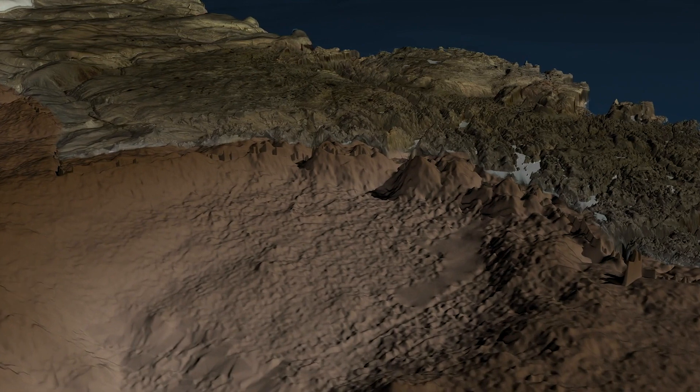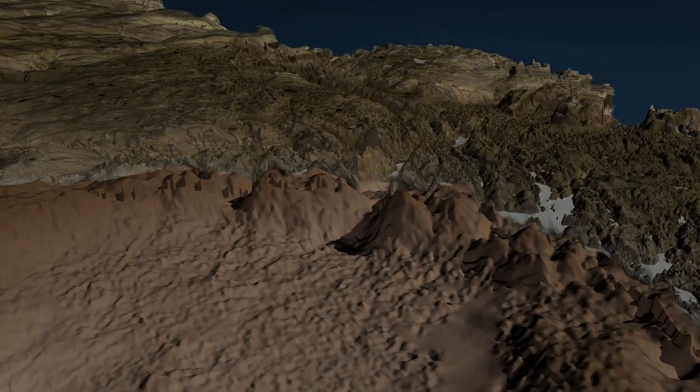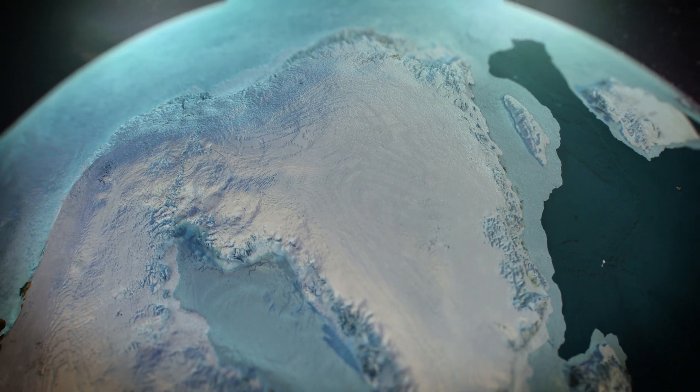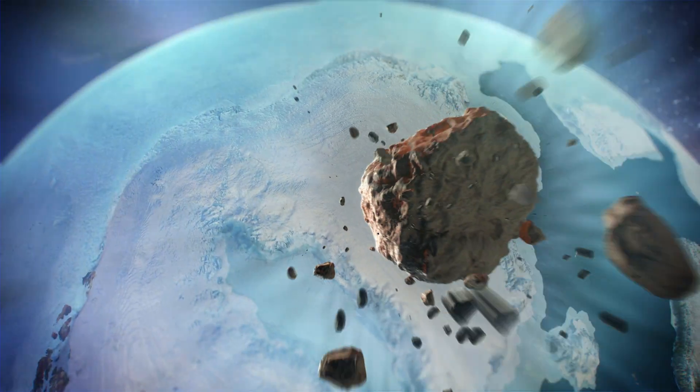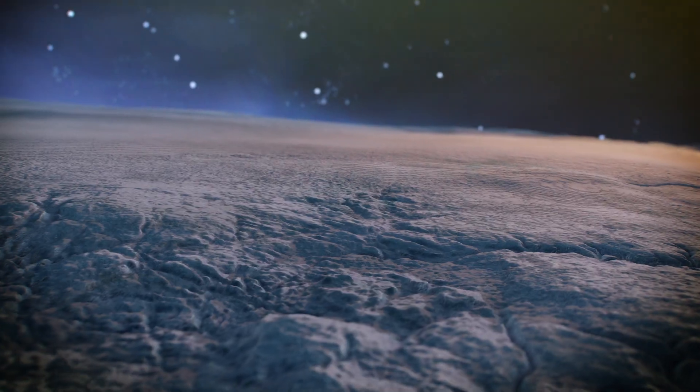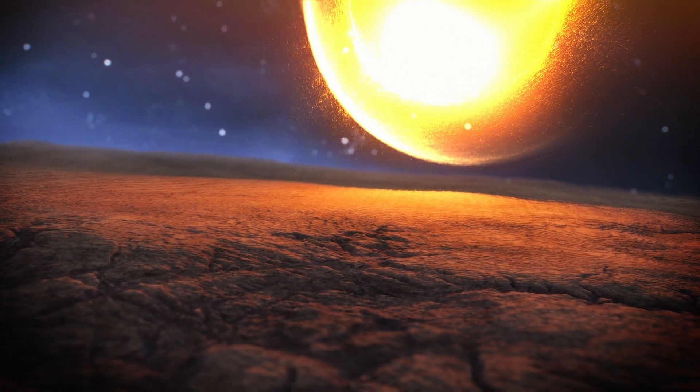The data as a whole suggest that the crater is quite young, geologically speaking. But we don't yet know exactly when an asteroid sped toward Earth, through the atmosphere, and into the planet's crust in northwest Greenland.